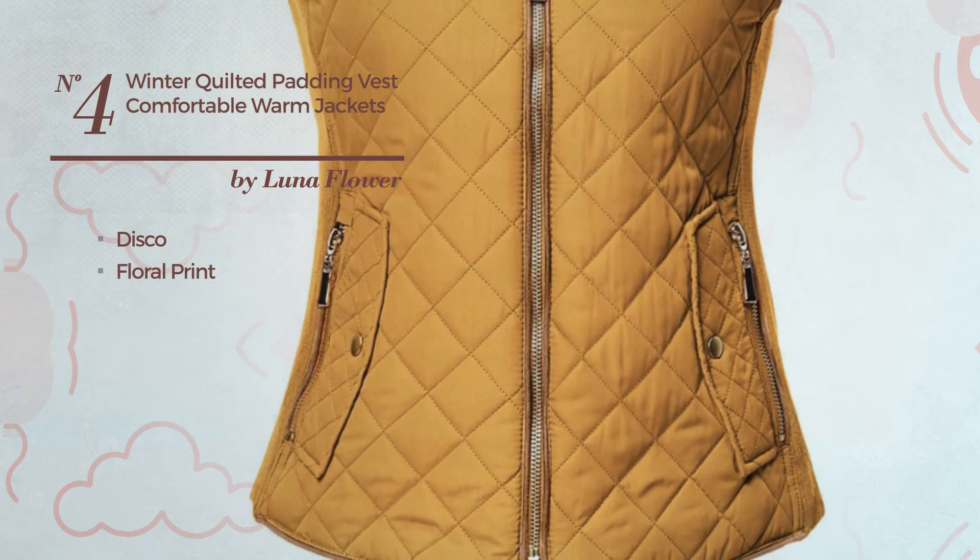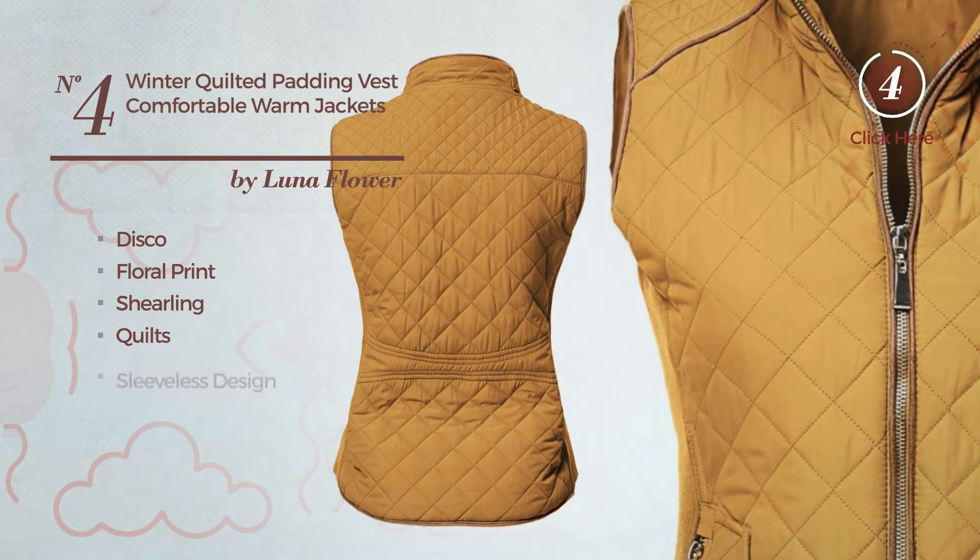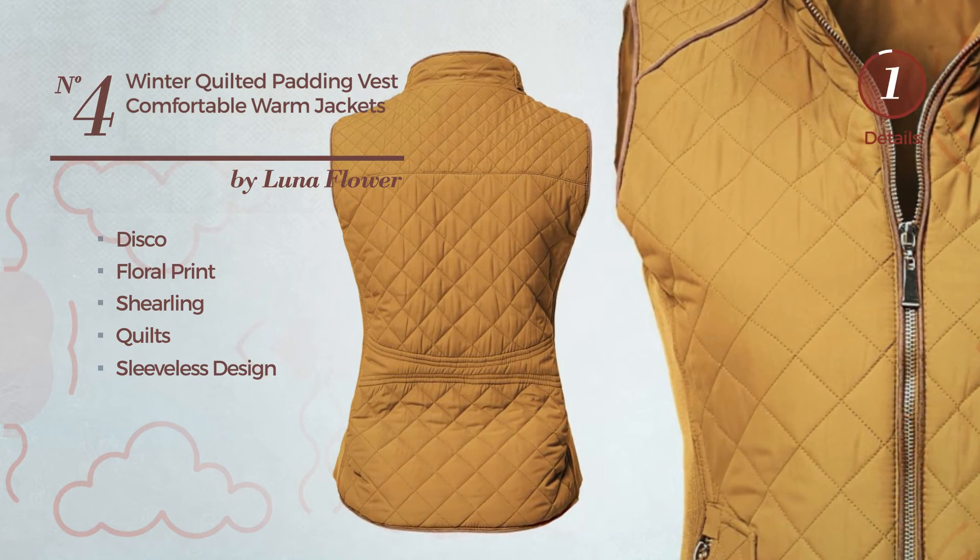floral print, made of detachable shearling, styled with quilts. This vest includes a sleeveless design, available in 12 more colors.